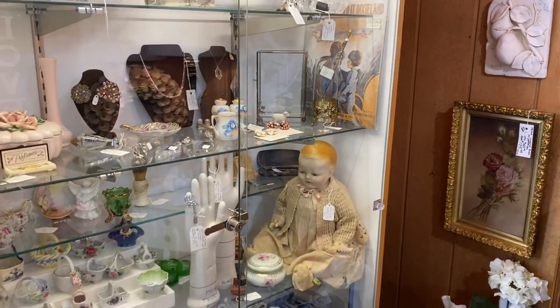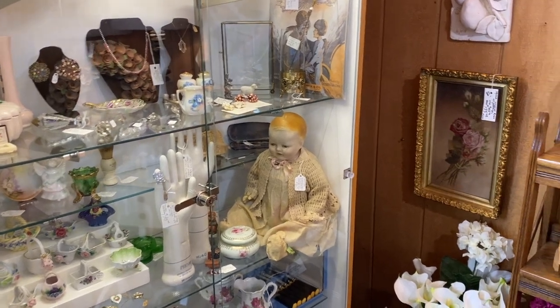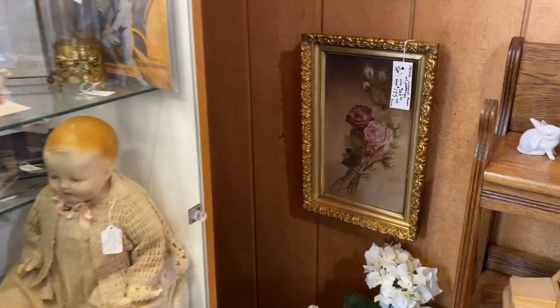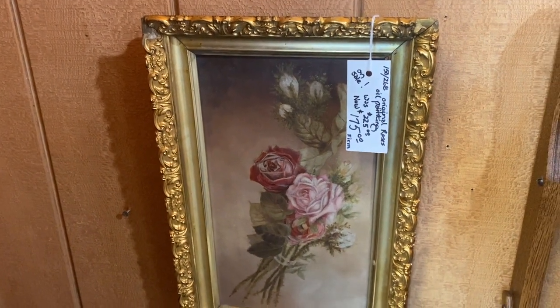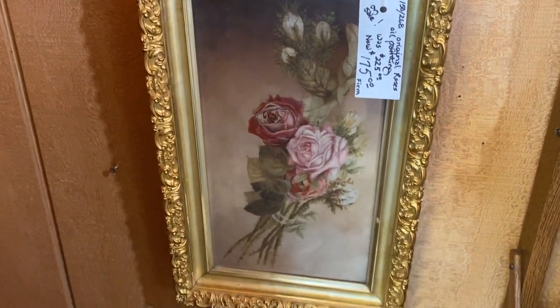Beautiful layouts. Glove molds down there, and oh look at this piece of art — yes! I'm a sucker for art, y'all. How beautiful would that be on a gallery wall?